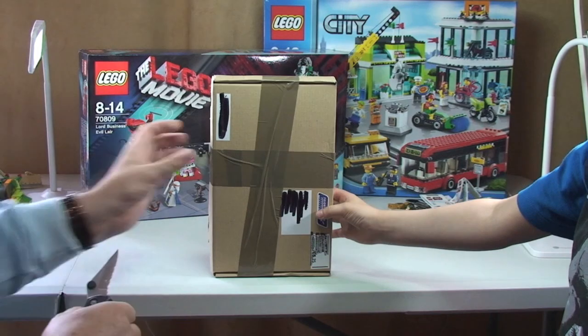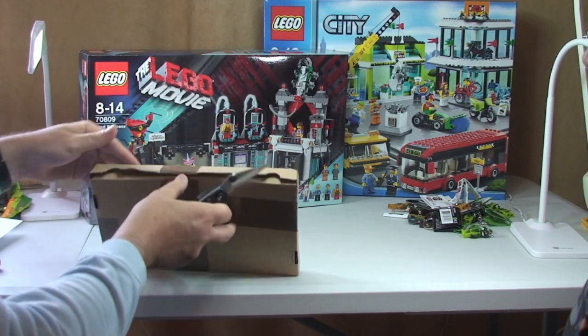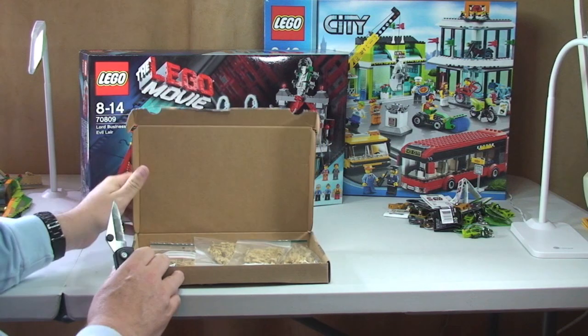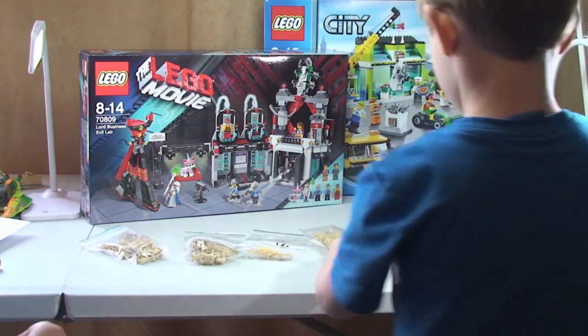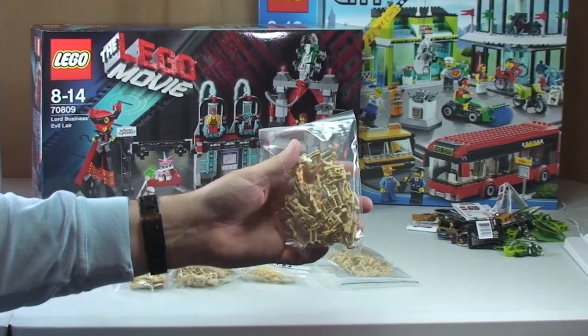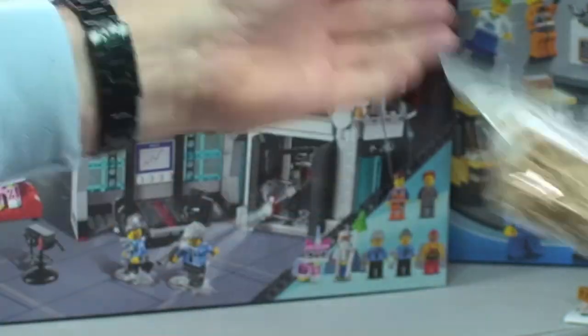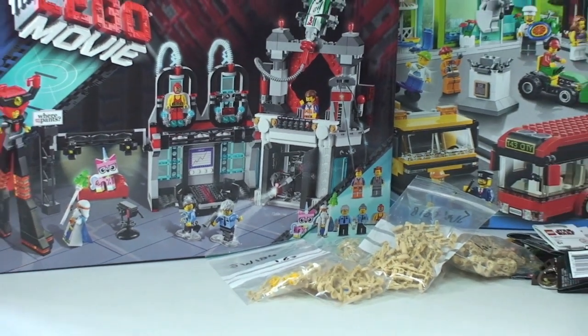The next package is a small one from Bricklink. Inside we have droids — battle droids for my droid army. As people will see, I've got a bit of a battle droid obsession going on — in virtually every Lego haul I seem to be getting quite a number of battle droids. We've got five packages in total of battle droids.